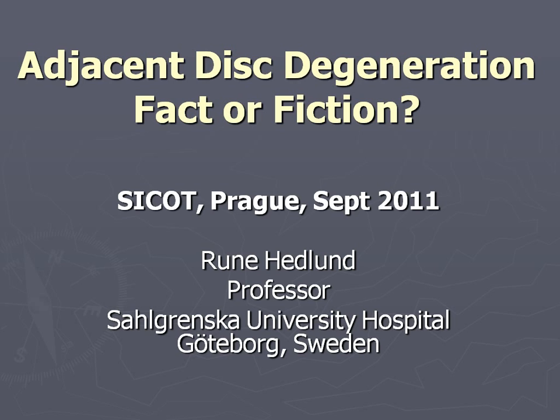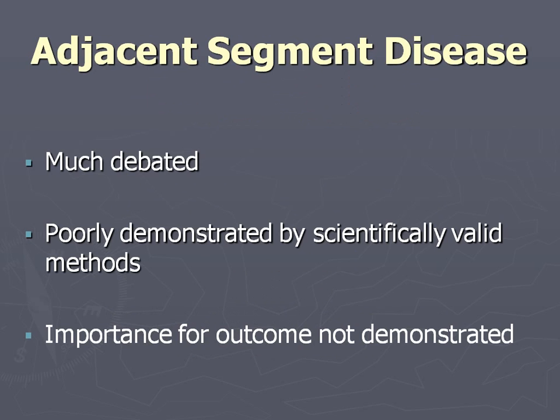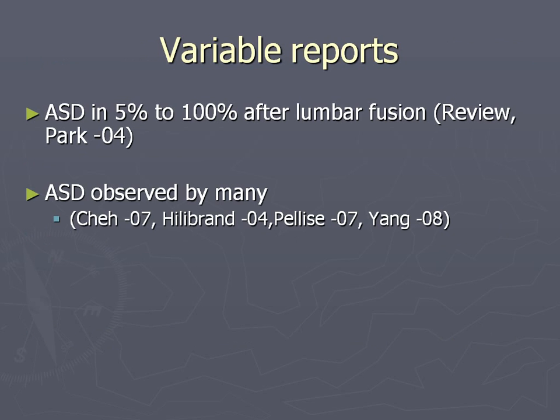Adjacent segment deterioration - is it fact or fiction? I'm going to address this: I think it is a fact, but the importance may not be that great. It's much debated but poorly demonstrated by scientifically valid methods, and the importance of AST on outcome is poorly demonstrated too.